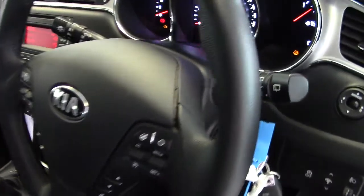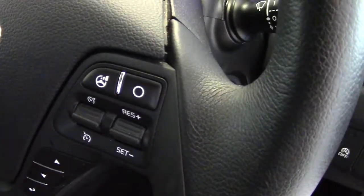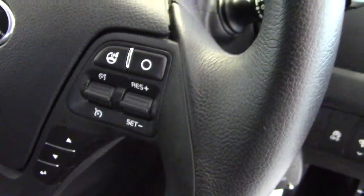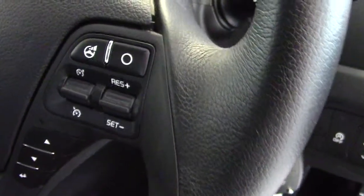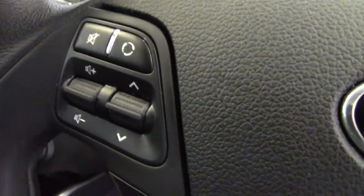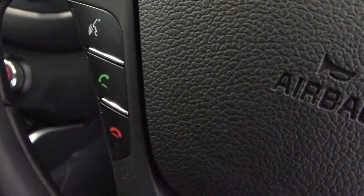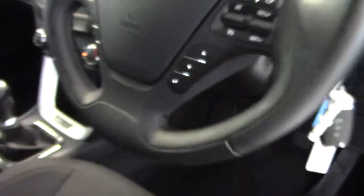There's a very nice multi-spoke leather-covered steering wheel. We've got different steering modes — sport, comfort and normal — which changes the feel of the steering. Cruise control settings are there, and trip computer settings are lower down. On the left hand side, we've got buttons for the stereo controls, and a bit lower down the Bluetooth controls for making and receiving Bluetooth phone calls.